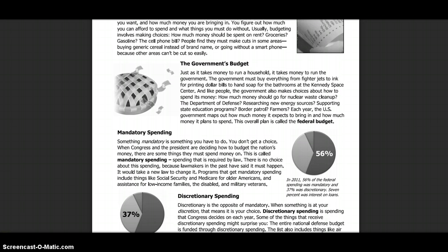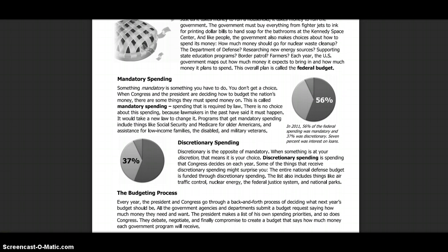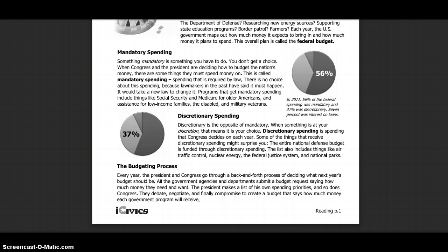Something mandatory is something you have to do — you don't get a choice. When Congress and the President are deciding how to budget the nation's money, there are some things they need to spend money on. This is called mandatory spending: spending that is required by law.